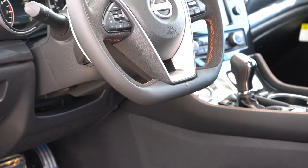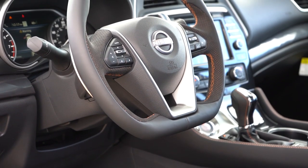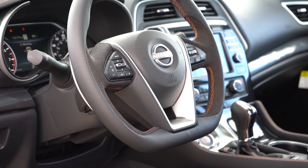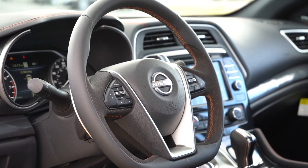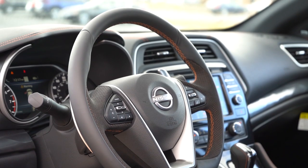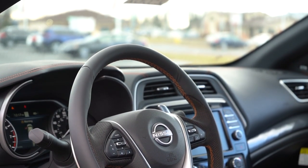The steering wheel is tilt and telescoping — power adjustable for the Platinum only. It's leather-wrapped for all trim levels, has a flat bottom, and Alcantara inserts on the SR to match the seating. Heated steering wheel comes with the SR and Platinum trim levels.